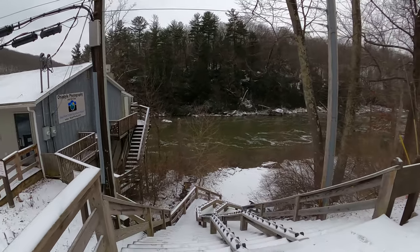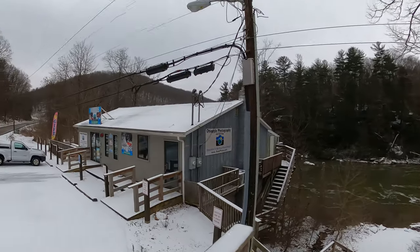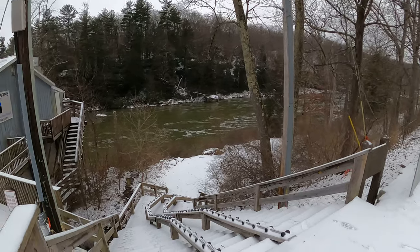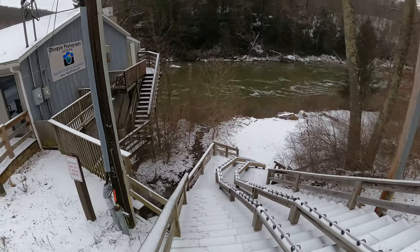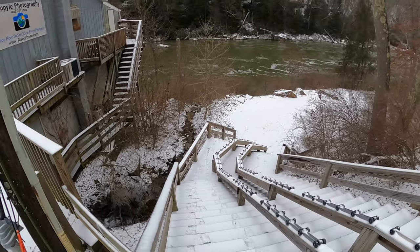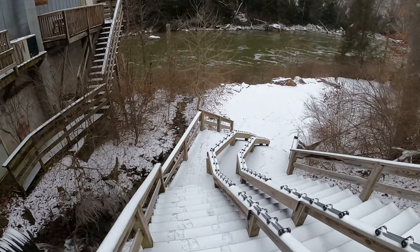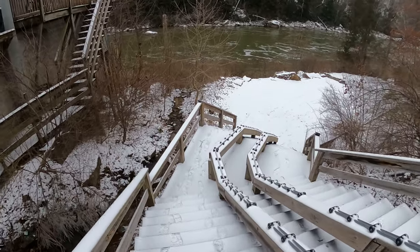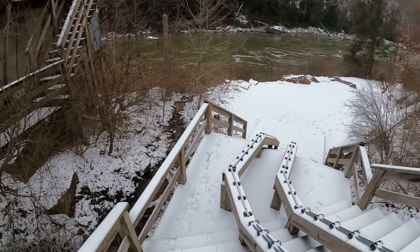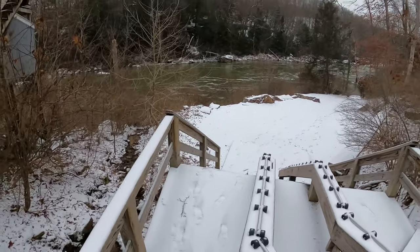It's January 14th, Saturday, so we're going to walk down to the river and check the river gauges, because we like to hike along the river shore and want to know what the river level is. Per the gauges, sometimes they're slightly different from what it says on the internet. This is just for historical purposes because I like to come to some natural wonders here in the park.